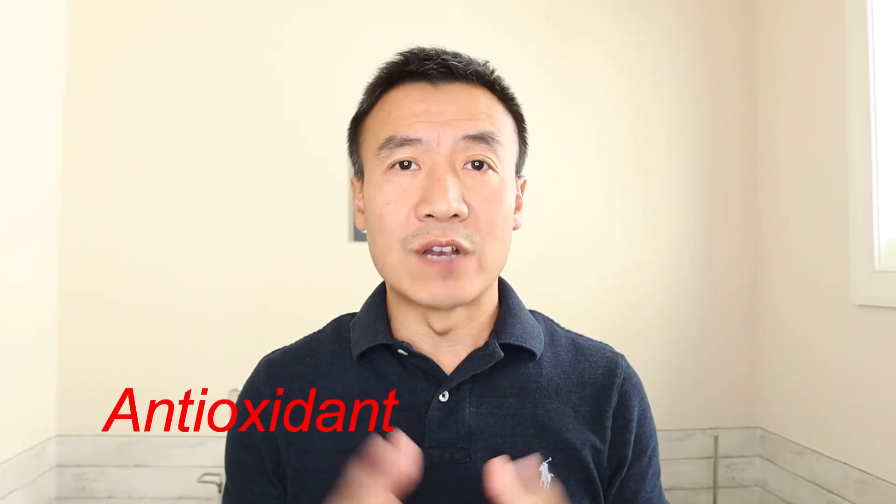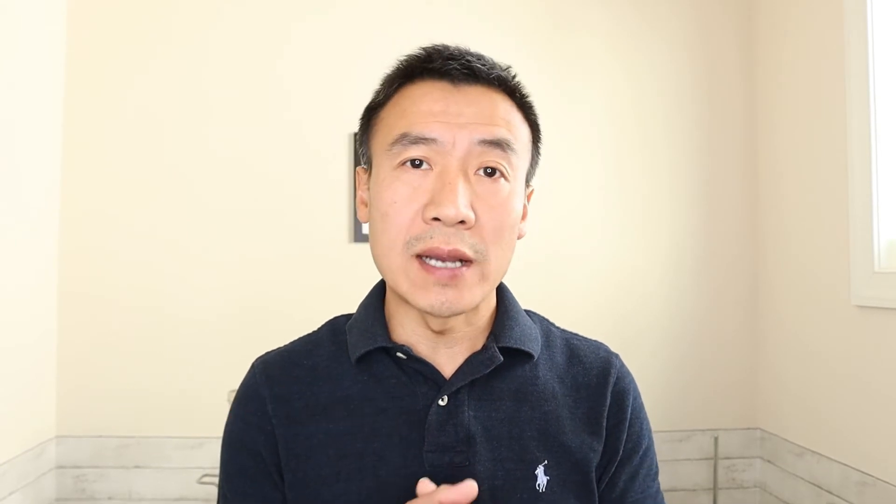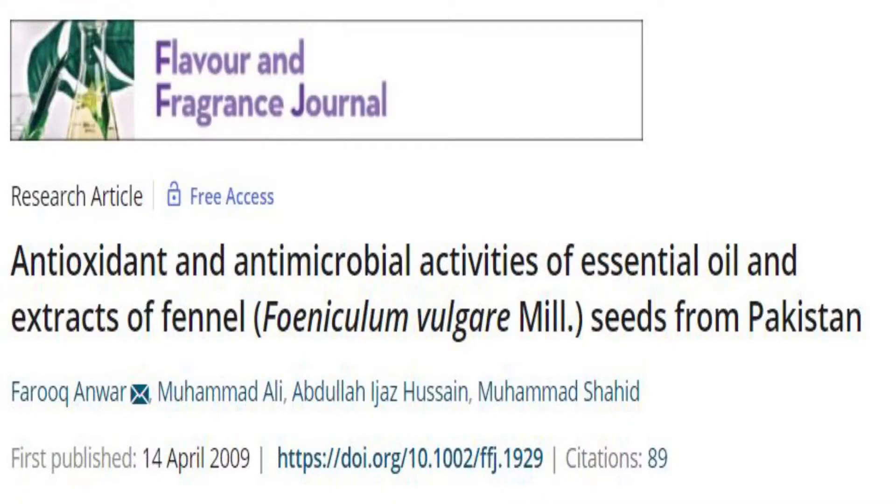The first group is antioxidants. Many scientific studies prove fennel essential oil and ethanol extract are strong antioxidants. Oxidative radicals cause stress, oxidation, and aging effects on cells. Antioxidants can balance or react with the radicals before they make destructive effects on the body.